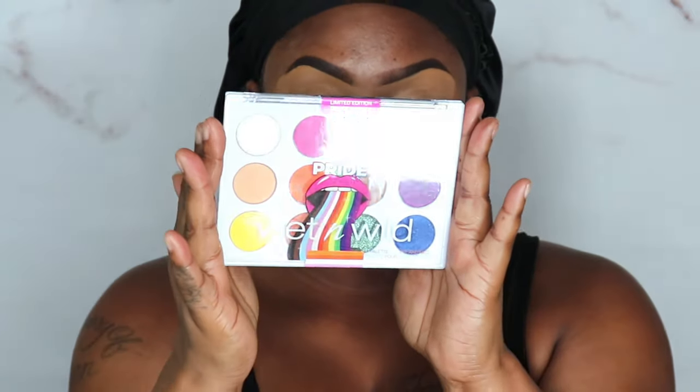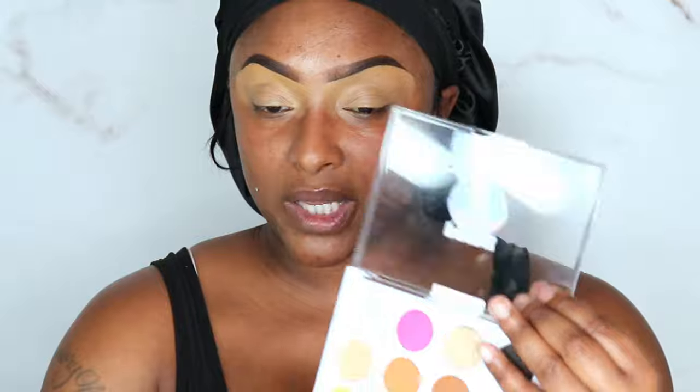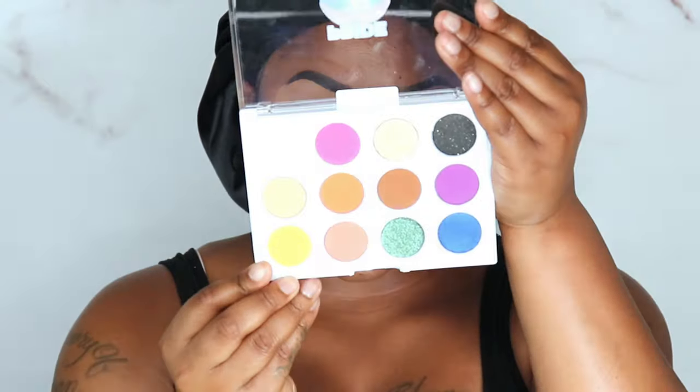Moving back in, I am going to go into this Wet n Wild Limited Edition Pride Palette. Y'all, I bought this last year at a Walgreens and never used it, and since we're in Pride Month, why not! I've been on YouTube nine years now and y'all know I'm a big fan of Wet n Wild. I have high hopes for this palette. We have a lot of mattes but they're not all the most workable mattes, so we're going to try to make this one palette work and make it as colorful as possible.